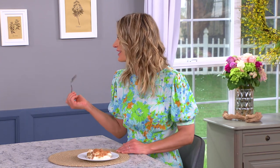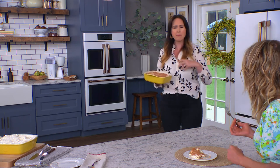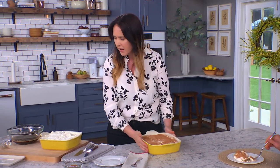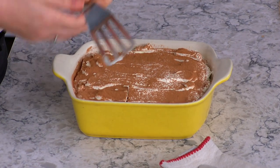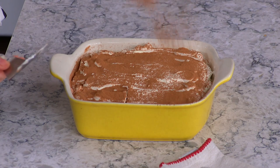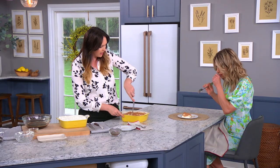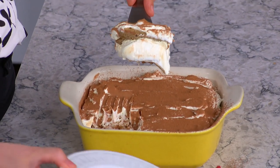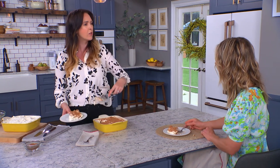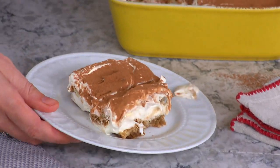Chill it for around two hours to let all those flavors marry together and get nice and tasty. Then you add a nice dusting of unsweetened cocoa powder on top — good quality cocoa. You don't need sweetened cocoa because it's already sweet. The one thing I like to do is make this the day I serve it — I don't like tiramisu to hang around because it gets a little soggy. But the flavors are so good, I'll still eat it either way.